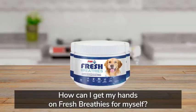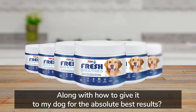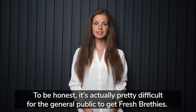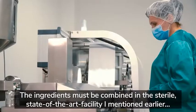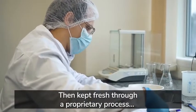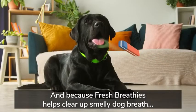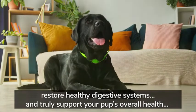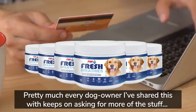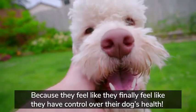So by now you might be thinking, how can I get my hands on Fresh Breathies? To be honest, it's actually pretty difficult for the general public to get Fresh Breathies. The ingredients must be combined in a sterile, state-of-the-art facility, then kept fresh through a proprietary process, all while adhering to strict NASC quality standards. And pretty much every dog owner I've shared this with keeps on asking for more, because they feel like they finally got control over their dog's health.